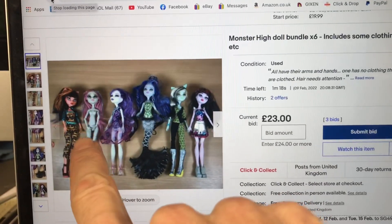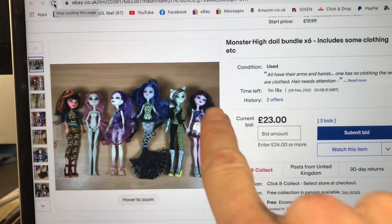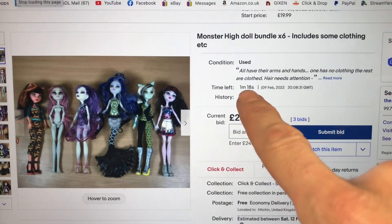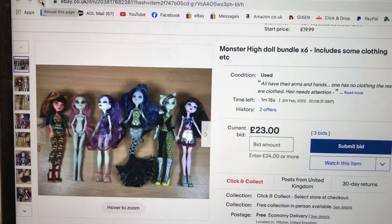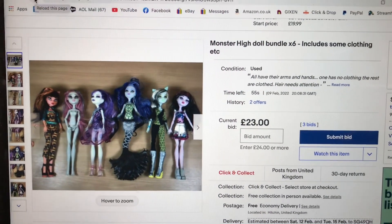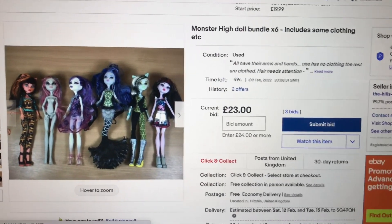I'll film that one coming to an end and hopefully it'll do something really exciting, like go up — otherwise this video might be a bit dull! Here they are: one, two, three, four, five, six. Like I said, one has no clothes but they all have all of their body parts. Currently at 23 pounds. Let me refresh and see how much time we've got left — 55 seconds.